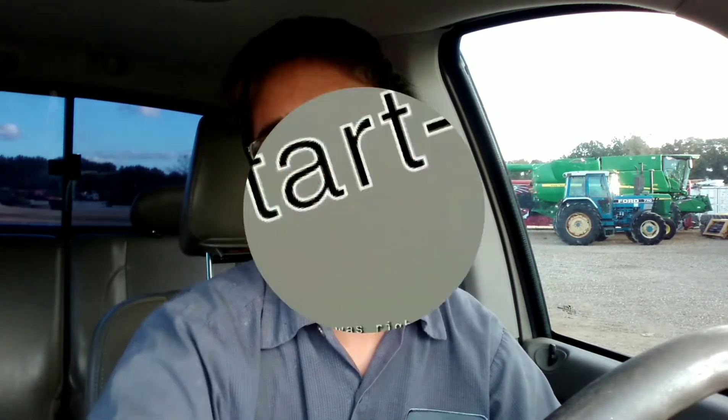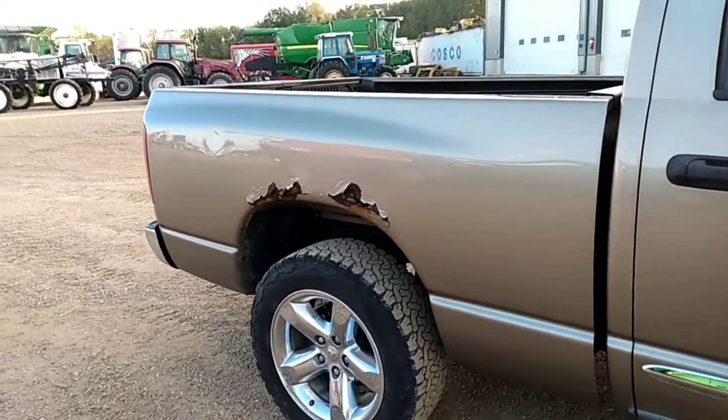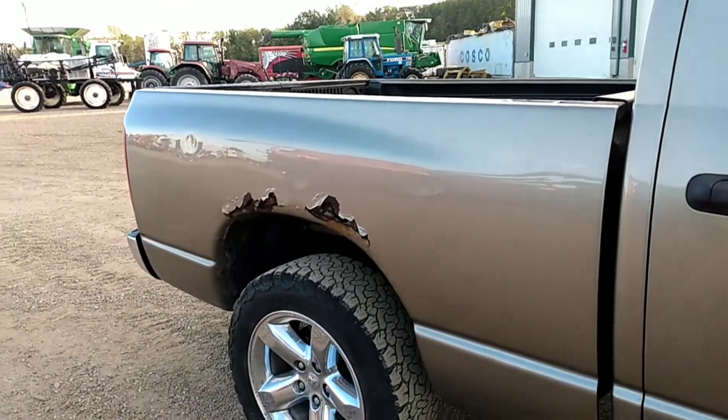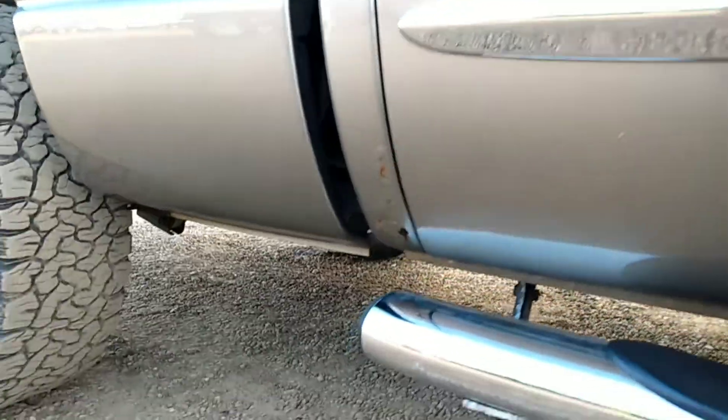This is my 2006 Dodge Ram 1500 5.7 Hemi — it's a very nice truck with 169,000 miles. We're taking it up to the auto body shop to get a new used bed and two used doors put on it. We don't need a rocker panel, although we are going to get a cap corner.